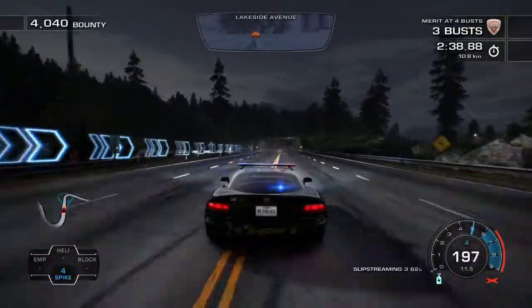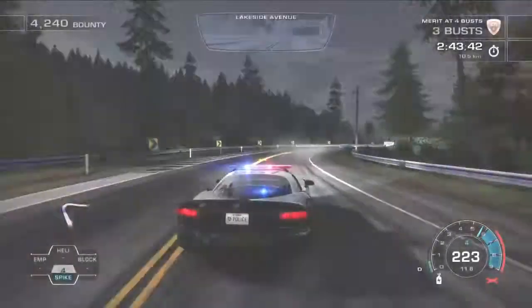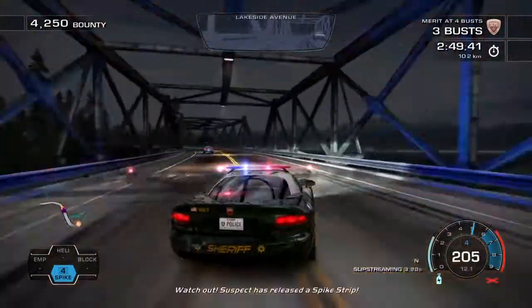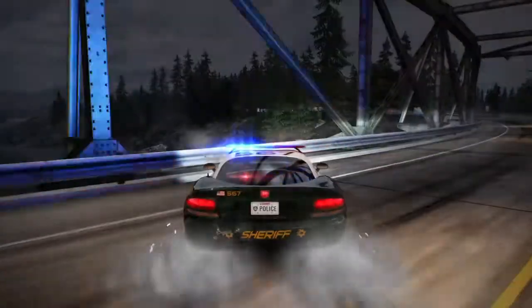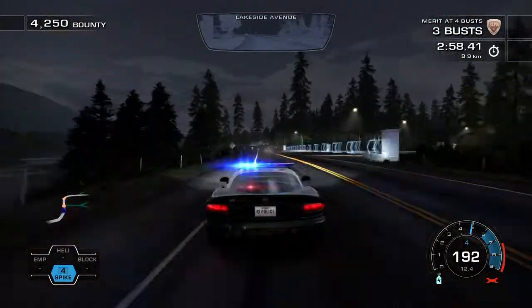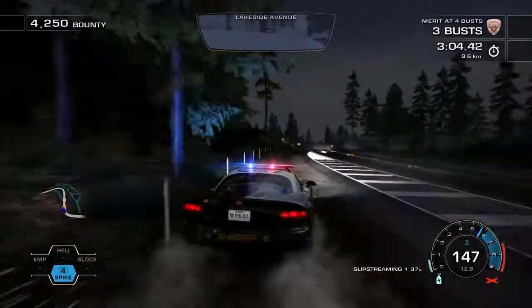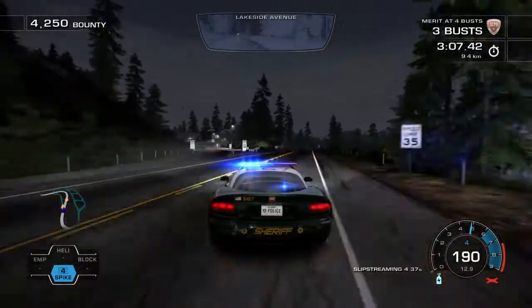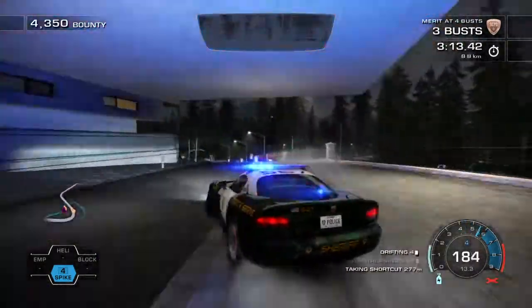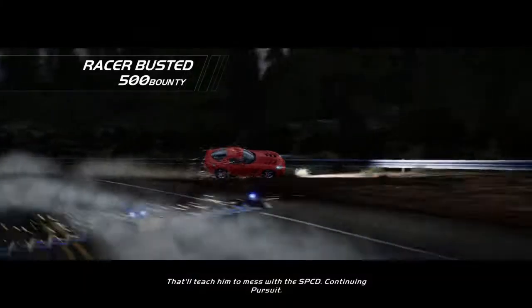I got him, going in front here. I'll leave you to deal with the suspect, continuing pursuit.